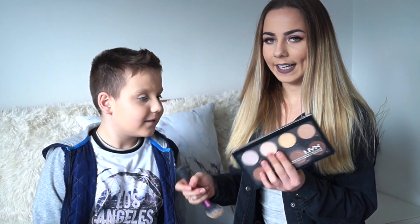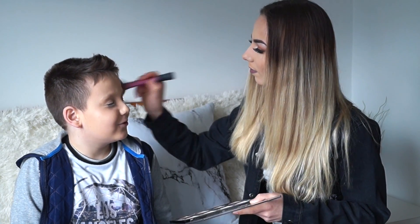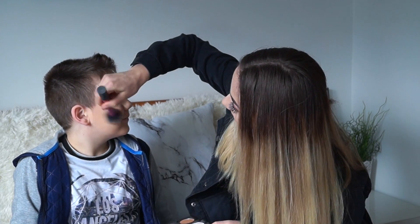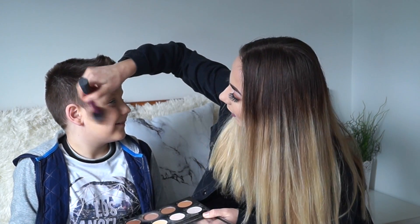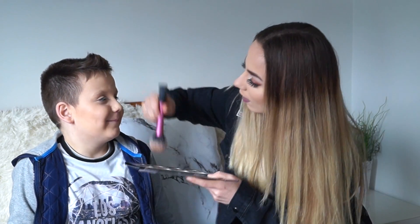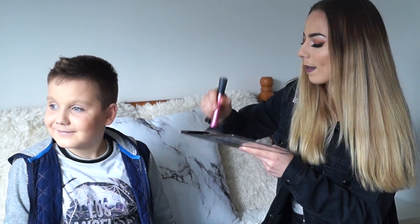Now I'm going in with the NYX highlight and contour palette. You can do this for 24 hours. I feel so soft. Other side. I cannot do things with a backhand — I should have sat on the other side but it's too late now. You get the right side, the good side, and I can't contour from that side.